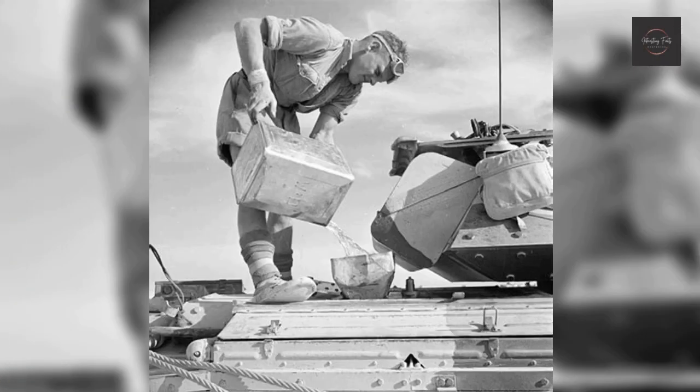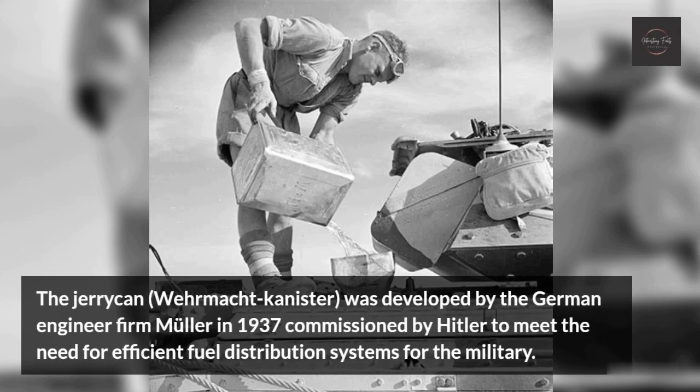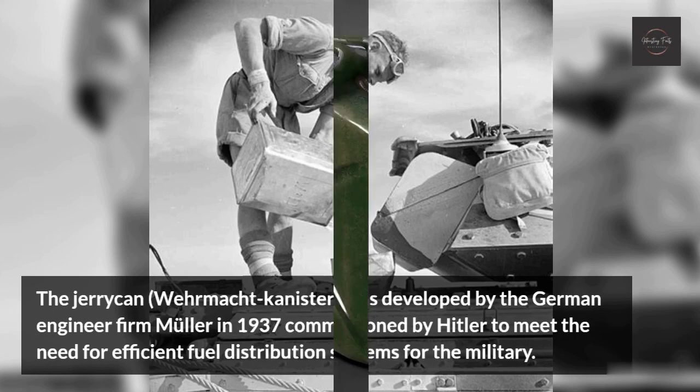Jerrycan. The Jerrycan, or Wehrmacht canister, was developed by the German engineer firm Müller in 1937, commissioned by Hitler to meet the need for efficient fuel distribution systems for the military.